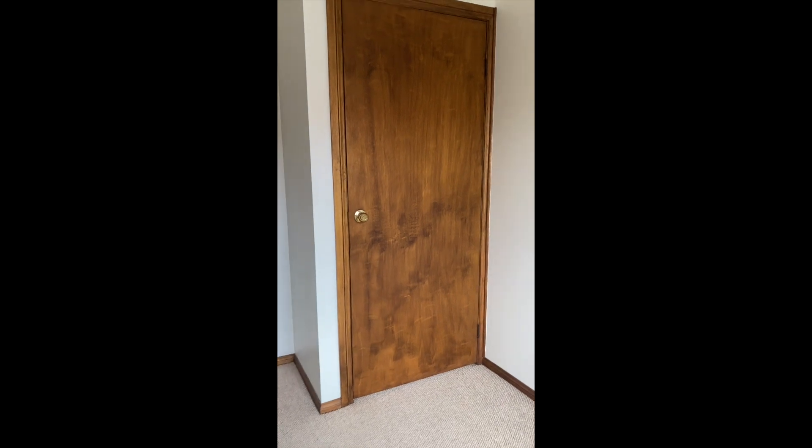Moving into the third bedroom now. New carpet to come as well, so it'll be all nice and fresh. And another built-in robe which is always handy — you don't have to bring wardrobes, they're already here.